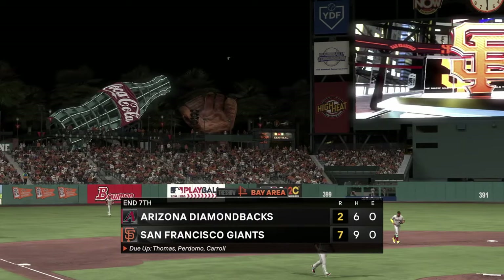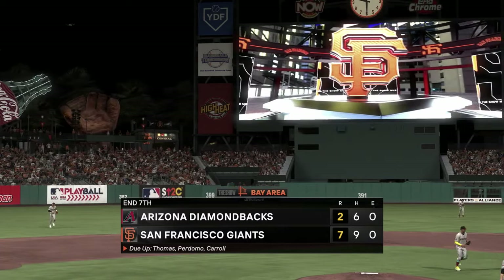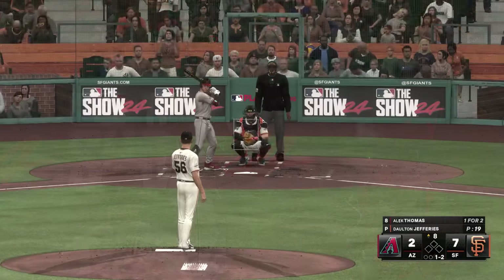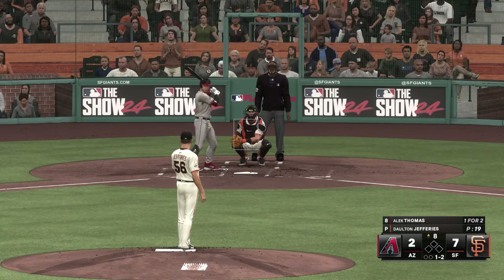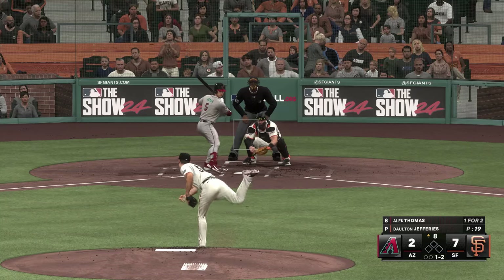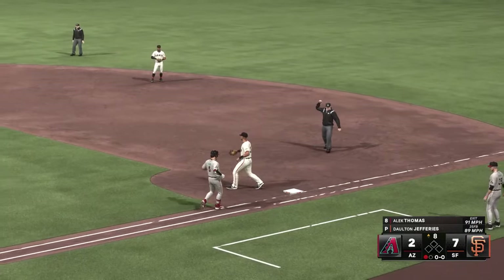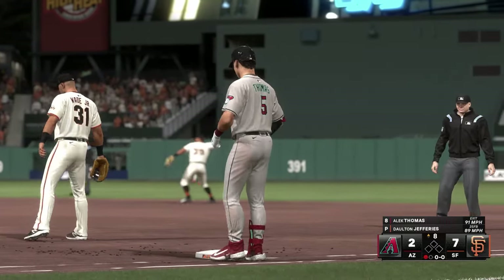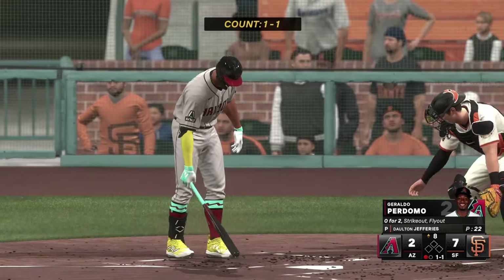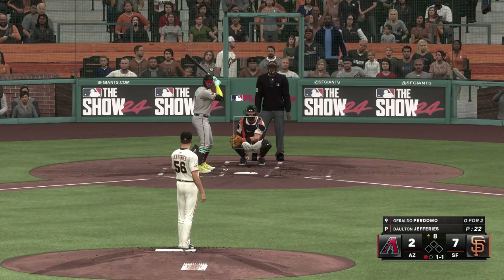Eighth inning coming up — it's the Giants 7, Diamondbacks 2. Welcome back to the ballpark — leading off: Alec Thomas. This to third — Chapman over to first in time. Leadoff man is out here in the eighth. Geraldo Perdomo stepping in. Bases empty, one away, top of the eighth.